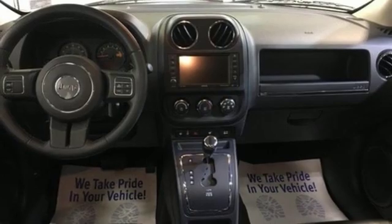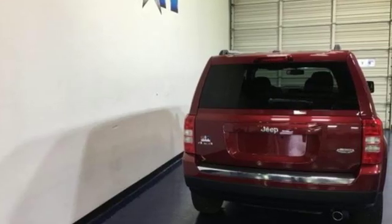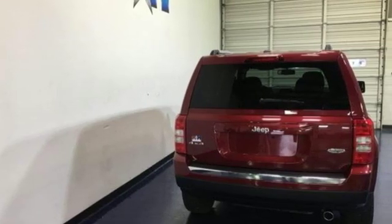Motor Trend proclaims it's getting better all the time. Experience the Jeep life. Driving is believing. Test drive it today.